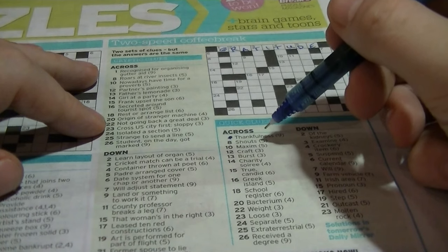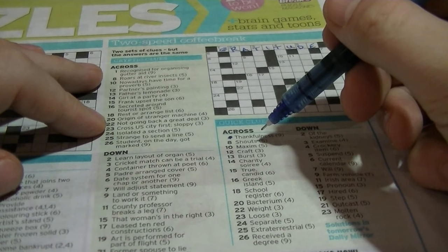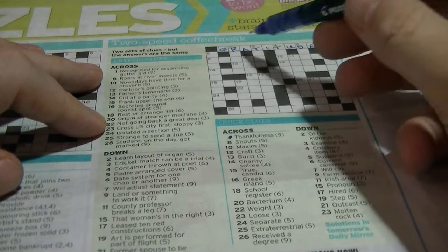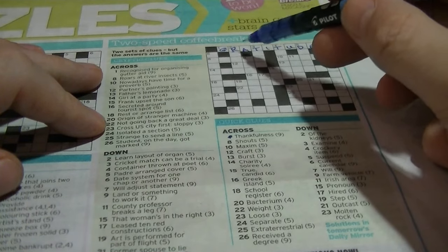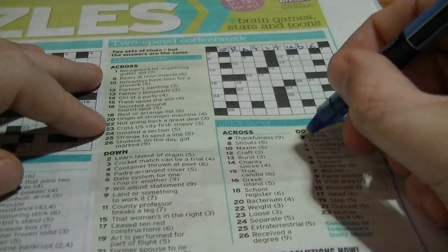Across: 'shouts' could be 'yells' — it 'roars at river insects'. Hmm, fleas — don't know, we'll come back to that one. Let's do the down clues. Two down begins with R: 'of the kidneys' — that is 'renal'. The cryptic clue is 'learn layout of organ'. Well, 'learn' and 'renal' are anagrams of each other, so we have 'renal'.